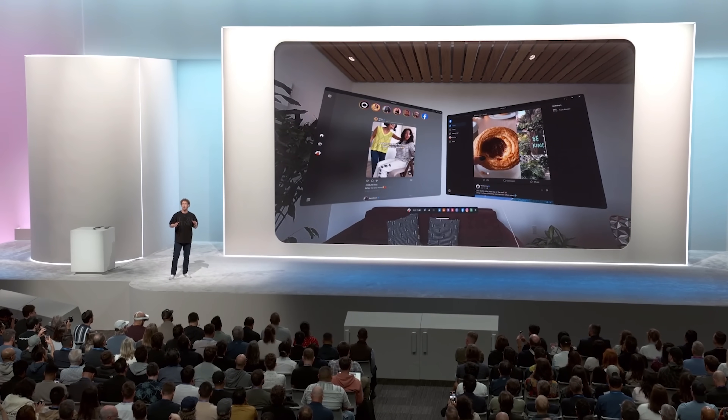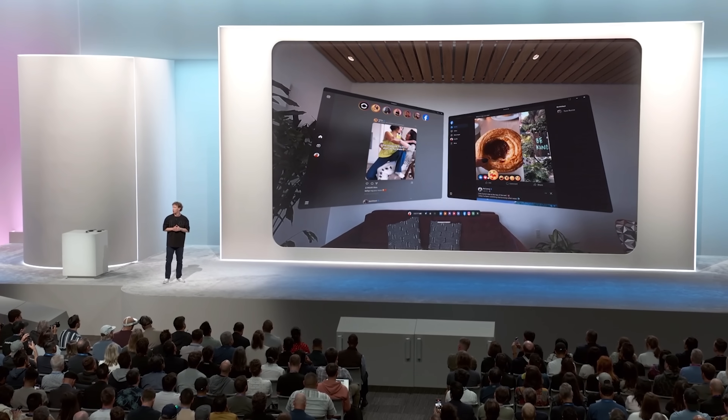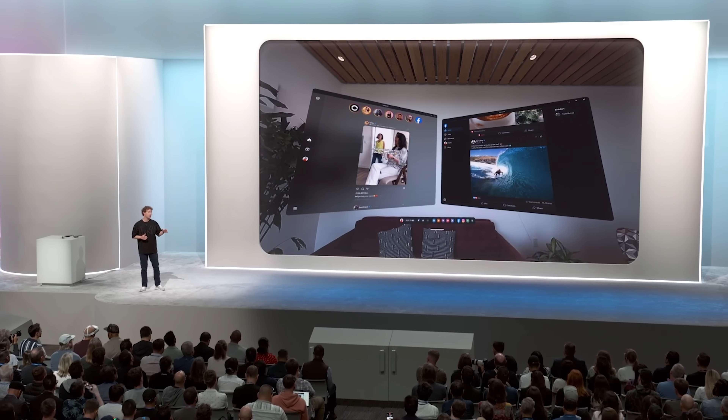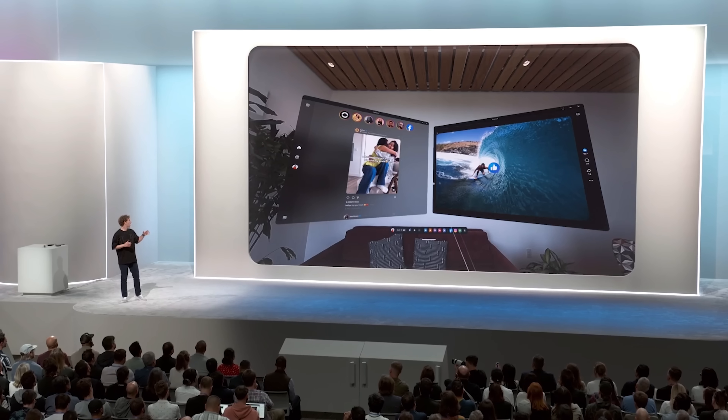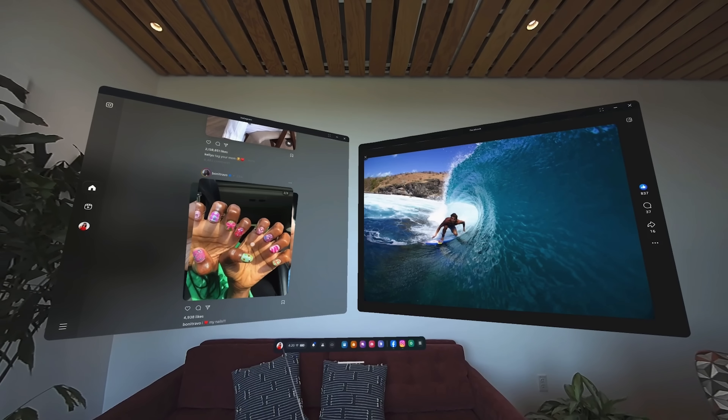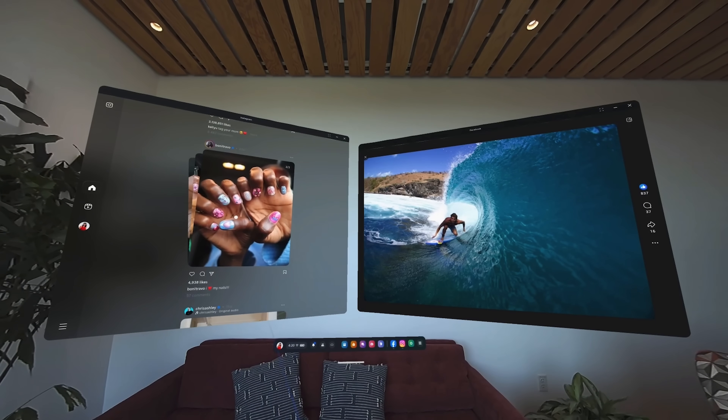We have also rebuilt all of our social apps for Mixed Reality. We've got all new Instagram and Facebook experiences to bring your feeds and your reels with you into mixed reality, with a really nice interface so you can lean back and enjoy your content on nice big screens. And there's a bunch more too.